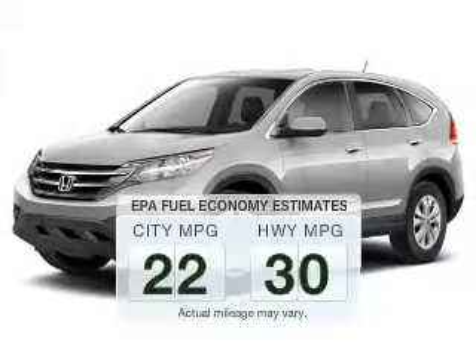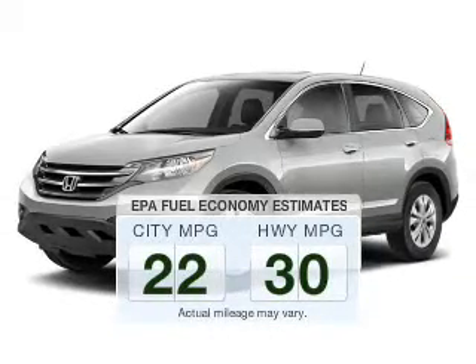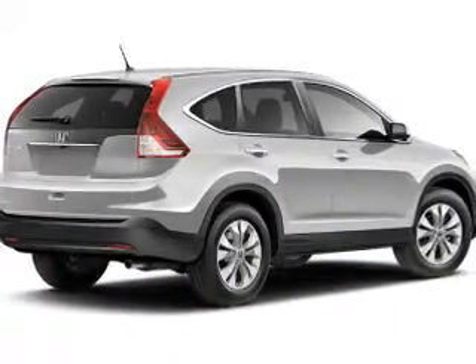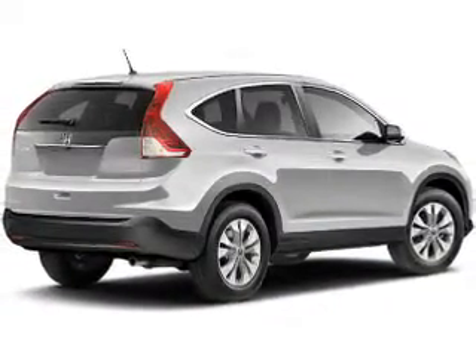Better gas mileage means better long-term driving, and this ride delivers with a great low fuel consumption rate. The powertrain includes all-wheel drive with a reliable engine driven by an automatic transmission.